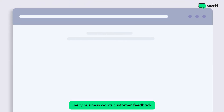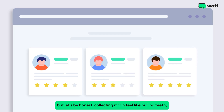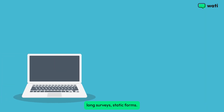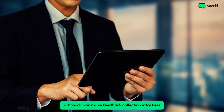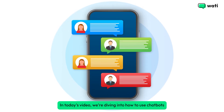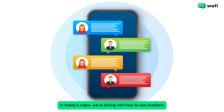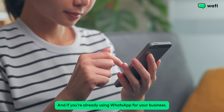Every business wants customer feedback, but collecting it can feel like pulling teeth — long surveys, static forms, nobody wants that anymore. So how do you make feedback collection effortless, engaging, and super effective? Enter chatbots. In today's video, we're diving into how to use chatbots to collect customer feedback.